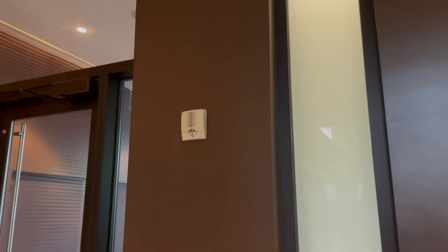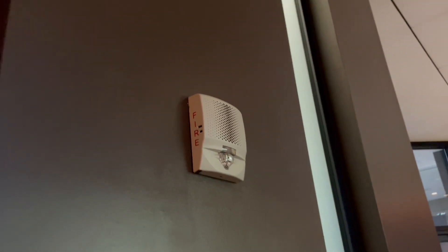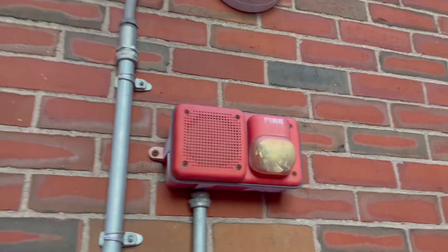There you have it — that's why voice evacuation systems exist. I hope you've learned something today about these critical systems. Fire alarm systems may not always be noticeable, but they're always there keeping the building safe. Sometimes, if you're attentive, they just might even talk to you. Thank you for watching and take care.